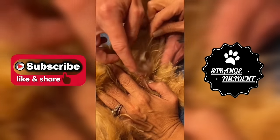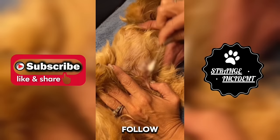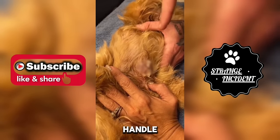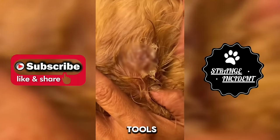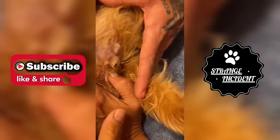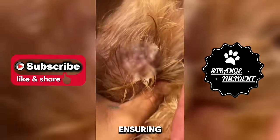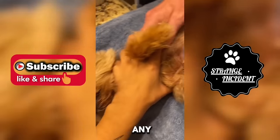If you have ever encountered a pet affected by a buffalo larvae, follow these steps for an effective solution: handle the dog with care, sterilize the necessary tools, apply petroleum jelly around the entry point of the larvae, and delicately remove it using tweezers, ensuring a smooth extraction process to minimize any discomfort.